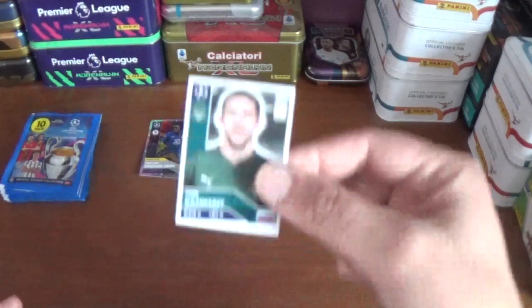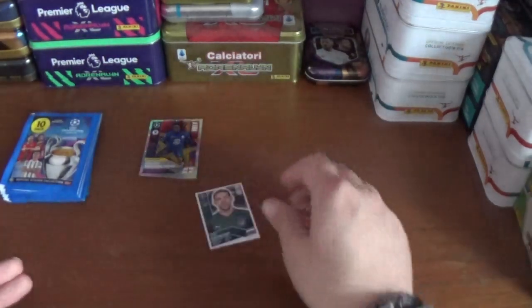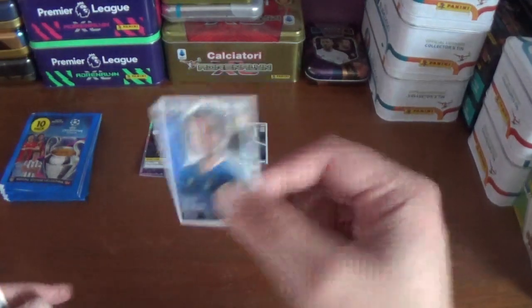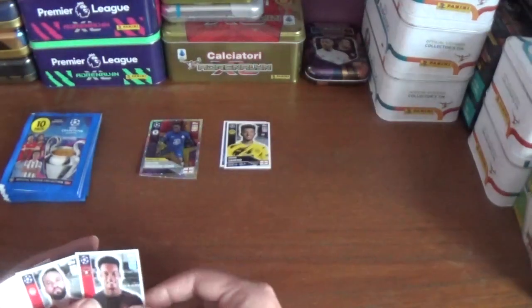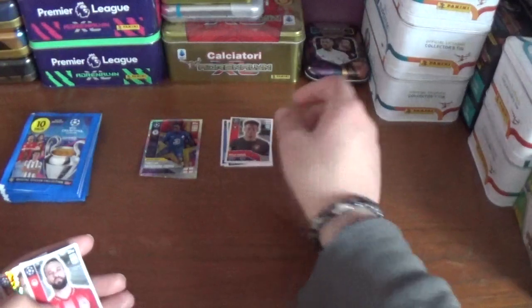This one is the rising star Callum Hudson-Odoi of Chelsea, and the small stickers are made up of Uri Gazinski — I'm not sure on that club, he's from a playoff club — Carlos de Pena, another playoff club, then we have Jadon Sancho of Dortmund, Paulinho, also from the playoffs.